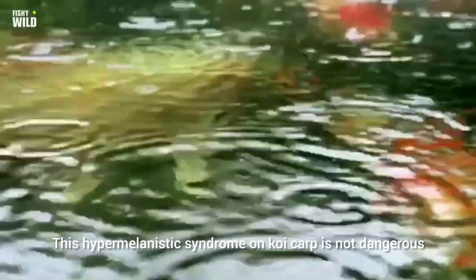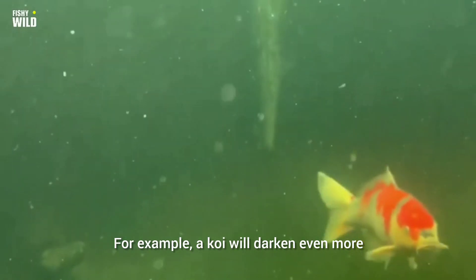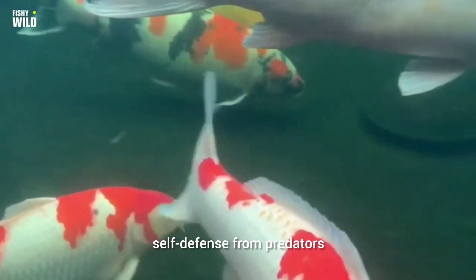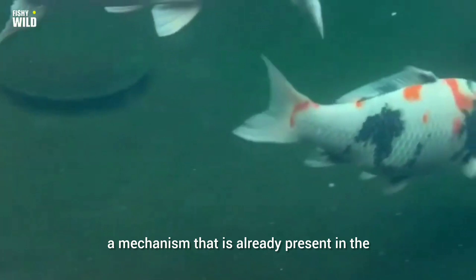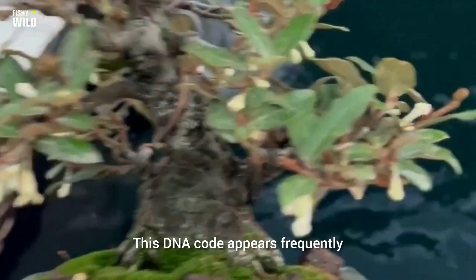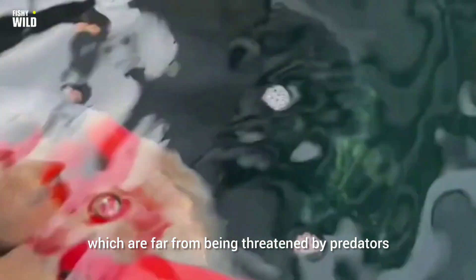This hypermelanistic syndrome in koi carp is not dangerous. Actually, this mutation is a natural mutation in the organism's survival mechanism. For example, a koi will darken even more in a pond with dark walls because that is part of its camouflage for self-defense from predators — a mechanism already present in the DNA of the river carp Magoi ancestor. This DNA code appears frequently, even though such a mechanism is no longer needed for koi in man-made aquaculture ponds, which are far from being threatened by predators.